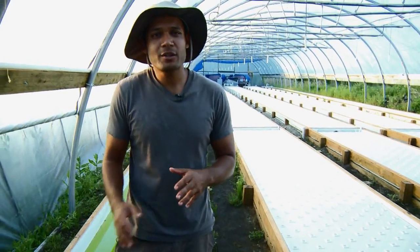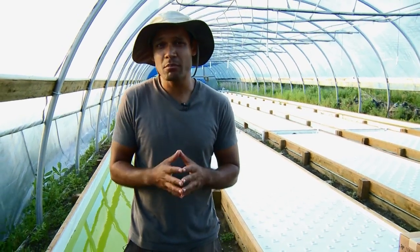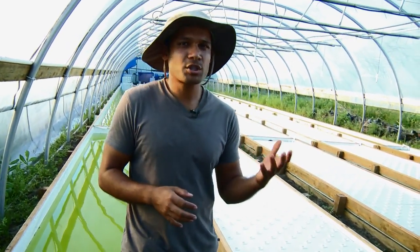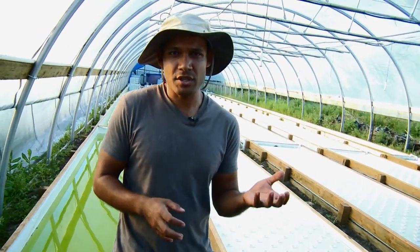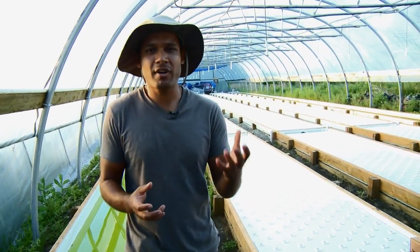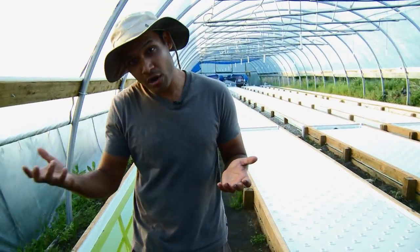For those of you that don't know aquaponics, let me give you a little bit of an introduction. Aquaponics is a really cool, sustainable method of growing food. What it does is it combines the production of fish — or raising fish — with the production of produce. Basically, the fish provide the nutrients that the plants need to grow, and then in turn, the plants will clean that water for the fish to live in a much better environment.